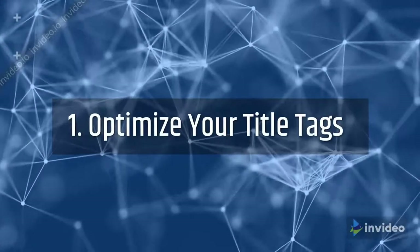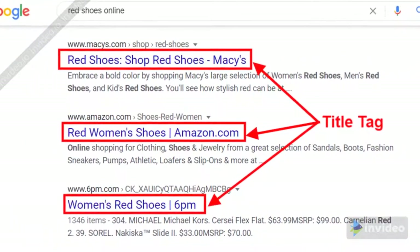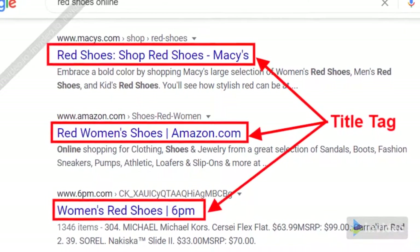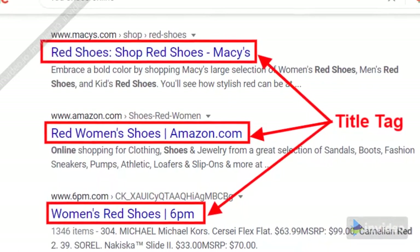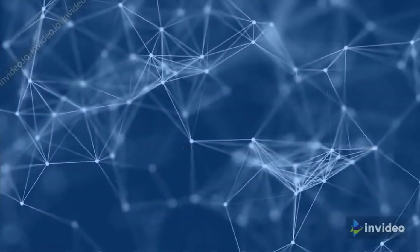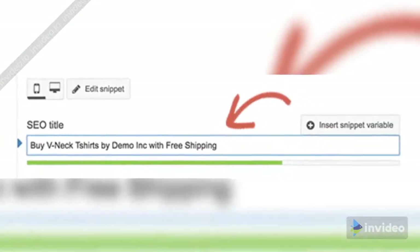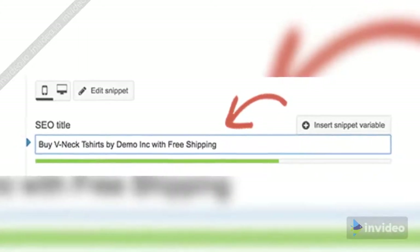Step 1: Optimize your title tags. Title tags, also known as page titles, have considerable SEO potential due to their huge impact on a page's CTR, as they inform people and search engines what the page is about. You will have seen them as the blue clickable titles in the SERPs. An optimized title tag should be between 55 to 60 characters long, descriptive, and use target keywords. Your store name shouldn't be first — remember search intent.